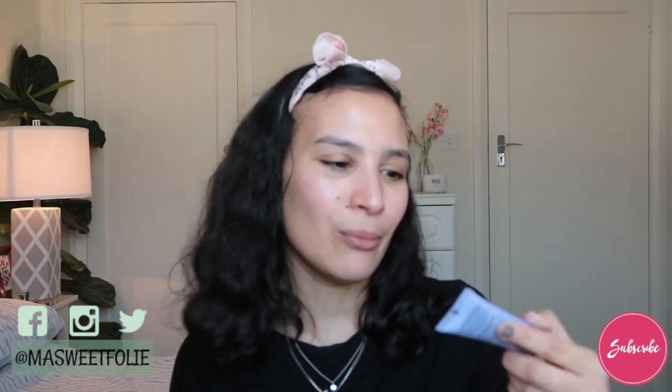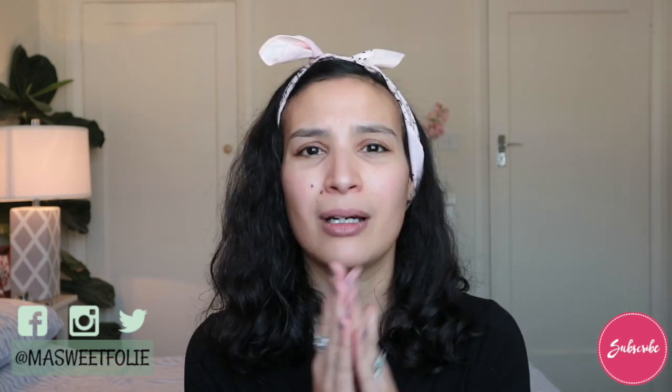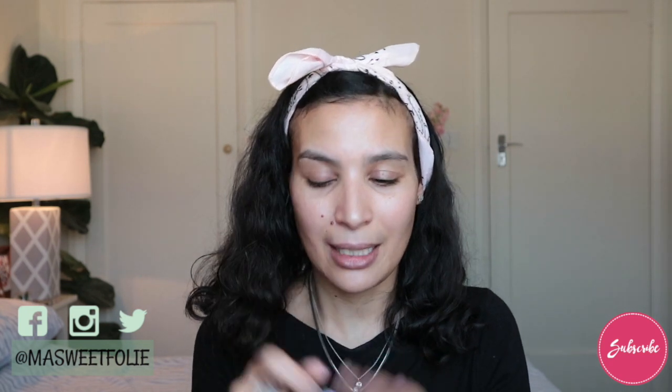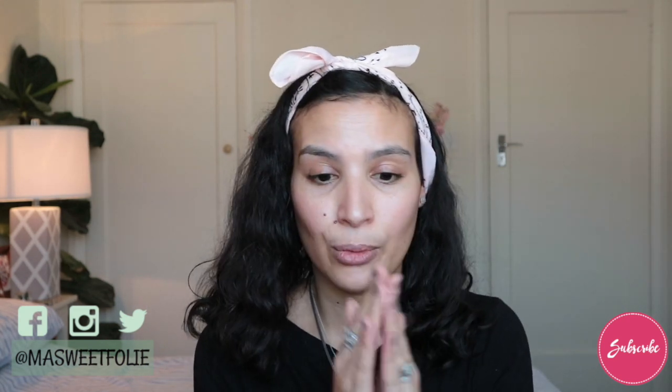I did one just this week — if you haven't seen it I will leave it right there — and I had so much fun creating the look. Here is the Becca First Light Priming Filter; I need some instant complexion refresh because I haven't been sleeping really well lately. My baby girl is having a hard time — I think she's teething and also got a cold. For my pores I will be using my beloved Smashbox Pore Minimizing Primer, which really minimizes the appearance of pores.